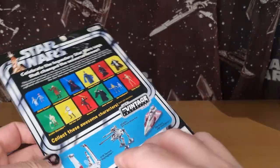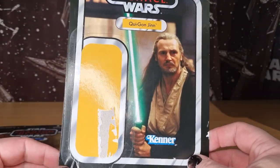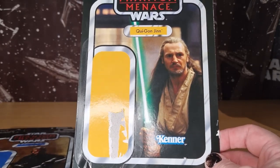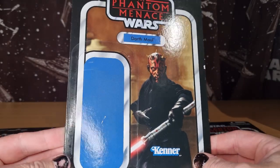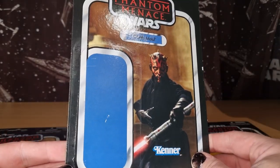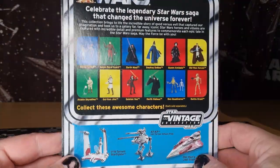Qui-Gon Jinn was VC 75. Hard to believe we're bearing down on 350 — we're past around 310, I think we're at 320 at the time of recording this. Darth Maul has had a re-release. I would love to see a brand new Darth Maul — Black Series is getting one.